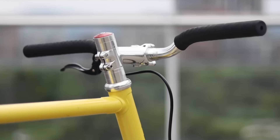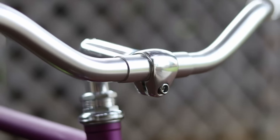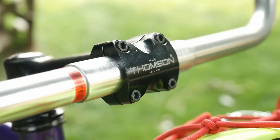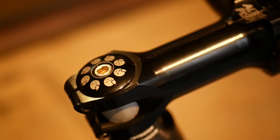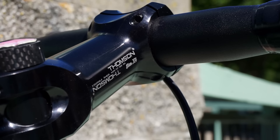So is threadless or threaded right for you? The answer comes down to how much you value your handlebar heights and the looks of each system. For threadless: if your handlebars are lower than your saddle, this will be better for you. They're more versatile, have removable faceplates for convenience, and using a top cap to adjust the headset is a lot more user friendly. They're also lower maintenance and you'll have more options for everything.